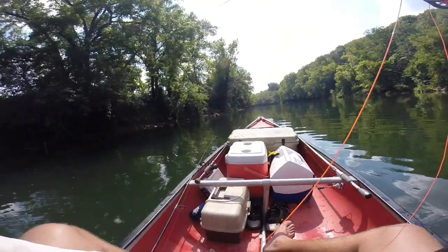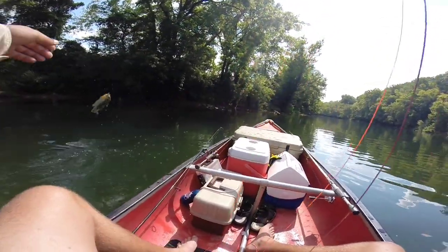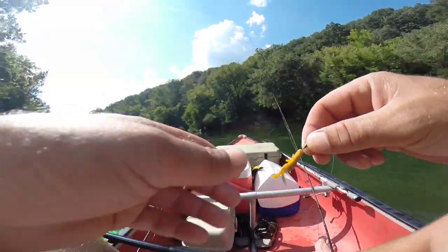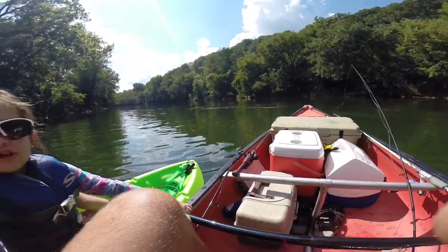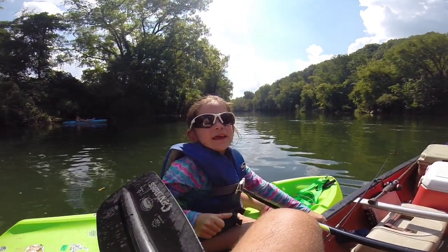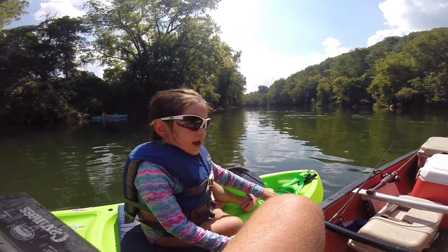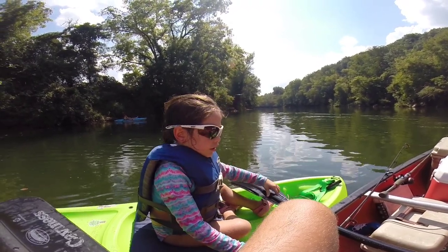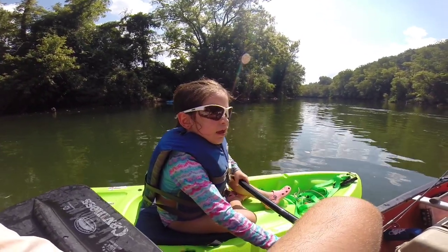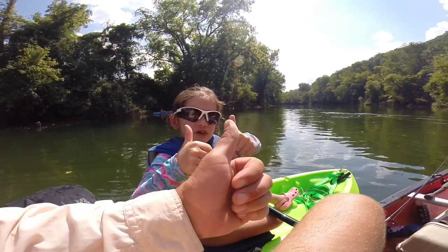There's one — it's a bluegill. That's an eater-sized bluegill — this one's going in the cooler. Good job, Emmy. So tomorrow I'm going to go to Uncle Will's house to eat bluegill. It's really good. You guys should come here and try it — catch some bluegill. Bluegill's delicious. And if you come, we can catch some bluegill — they're really good to eat. Not many rapids on this stretch.